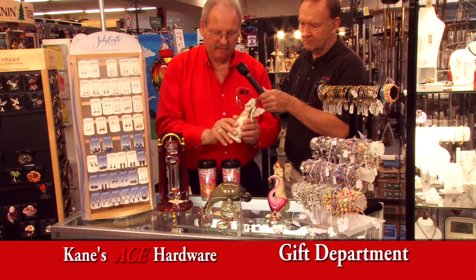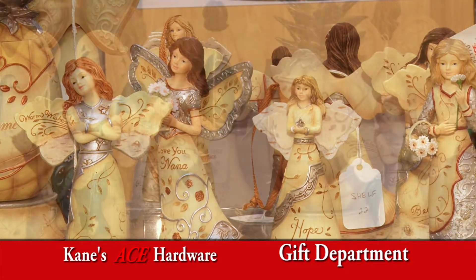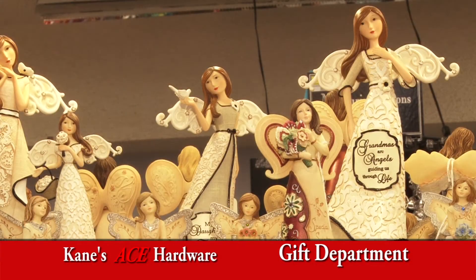These are angels that come out of Pavilion Gift, and there's a variety of them for every occasion. They make an incredible gift at a great price.